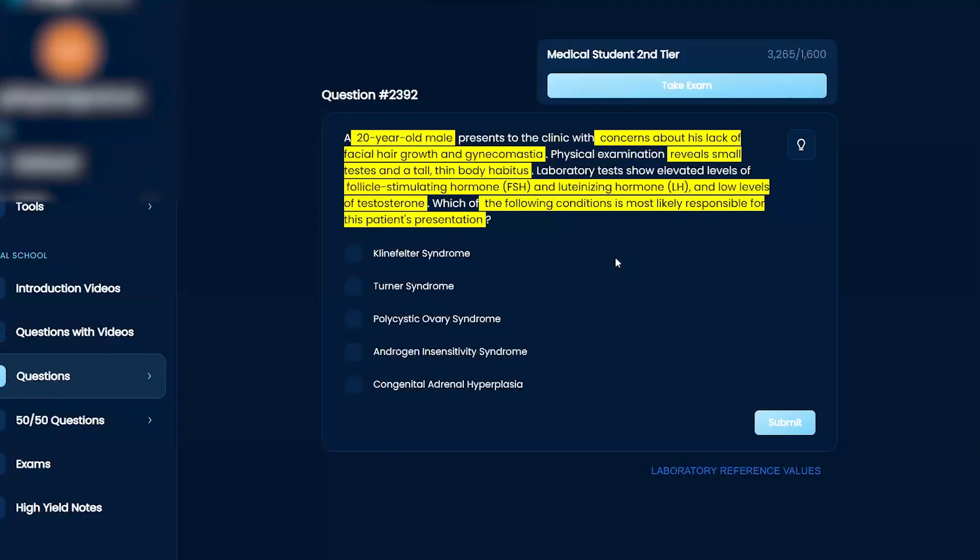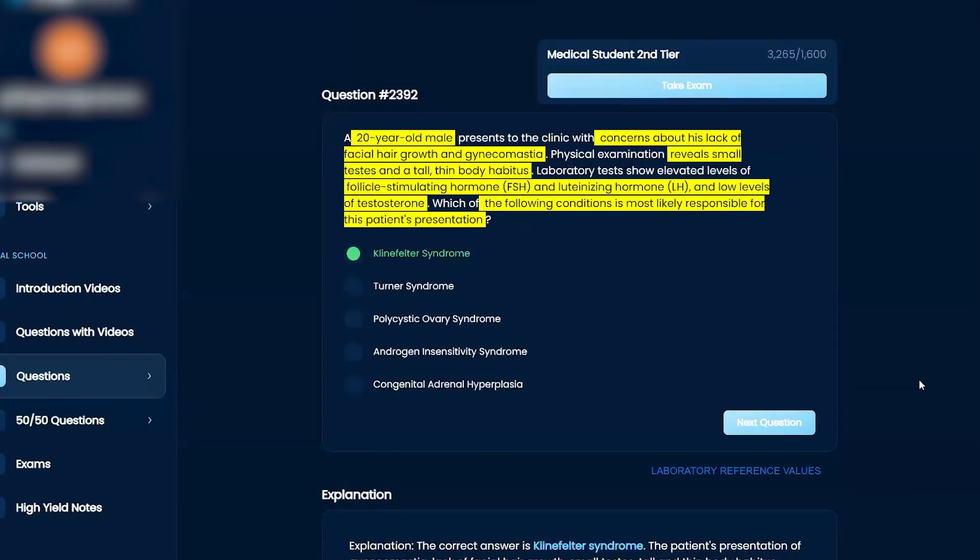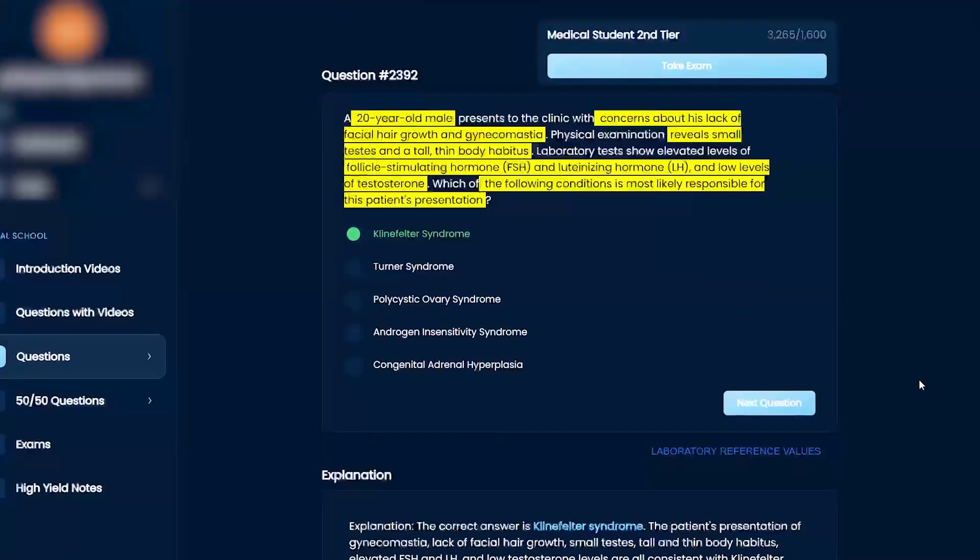I'm fairly certain that's Klinefelter, and I would stick with this — that's my final answer. Good. 100% right.